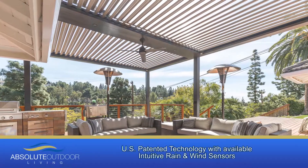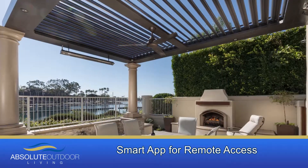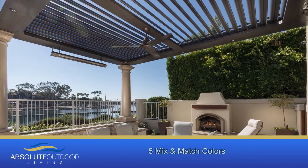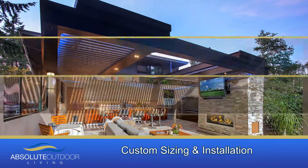With louvers that rotate 170 degrees, it provides shade and air flow as the sun moves through the sky. And of course, it is engineered to close and channel water to provide shelter from the rain.